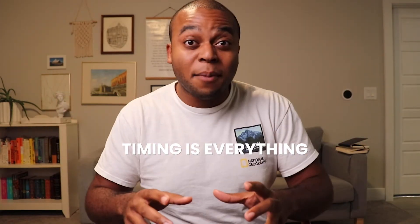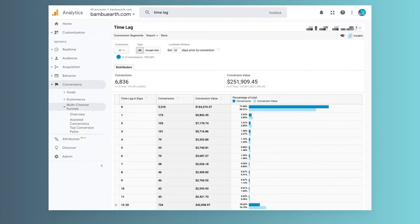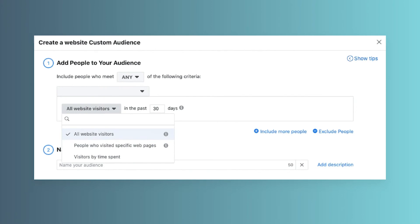The perfect message at the wrong time can end up with a lackluster response. So use data to identify the time lag in which 90% of your customers are most likely to purchase. In this example, your remarketing audience would be web visitors in the last 30 days and Facebook and Instagram engagers in the last 180 days.